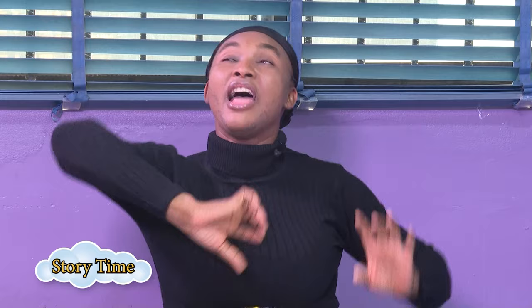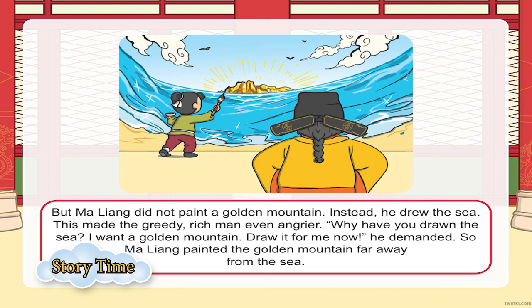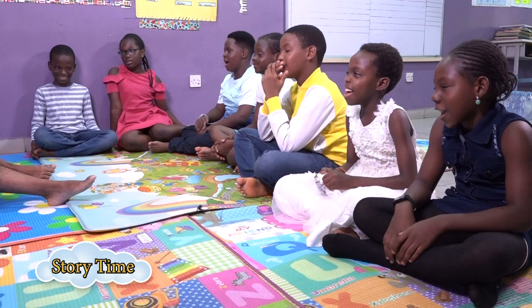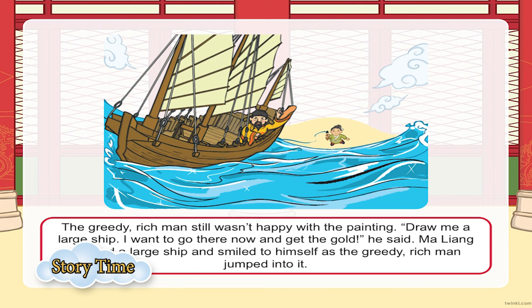Maliang told the king he would not, and the king threatened to kill him. So Maliang thought of a plan. He drew a hill covered with gold, but then drew a river that pushed the gold mountain far away from the king. This made the king furious. The king demanded Maliang draw something to bring back the gold. Maliang said, 'Not to worry — I'm going to draw a ship that will sail you down to the gold mine.' The king laughed and was very happy. Maliang drew, and a very big ship appeared and came into reality, sailing with the king toward the gold.